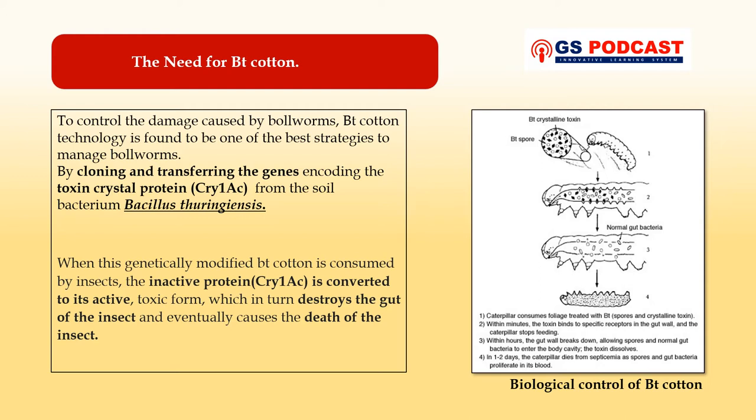Now let's see the mechanism of BT cotton — how it works against bollworms. When the genetically modified BT cotton is consumed by insects or bollworms, the inactive protein CRY1AC is converted to its active toxic form, which in turn destroys the gut of the insect. This crystalline toxin then enters and dissolves in the body cavity of the insect, and due to blood poisoning the insect eventually dies. So in this way BT cotton works against the bollworms.